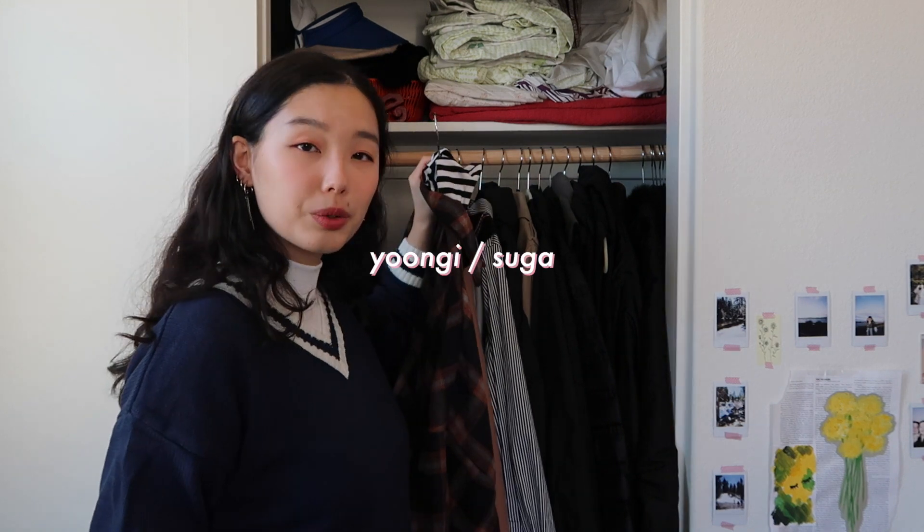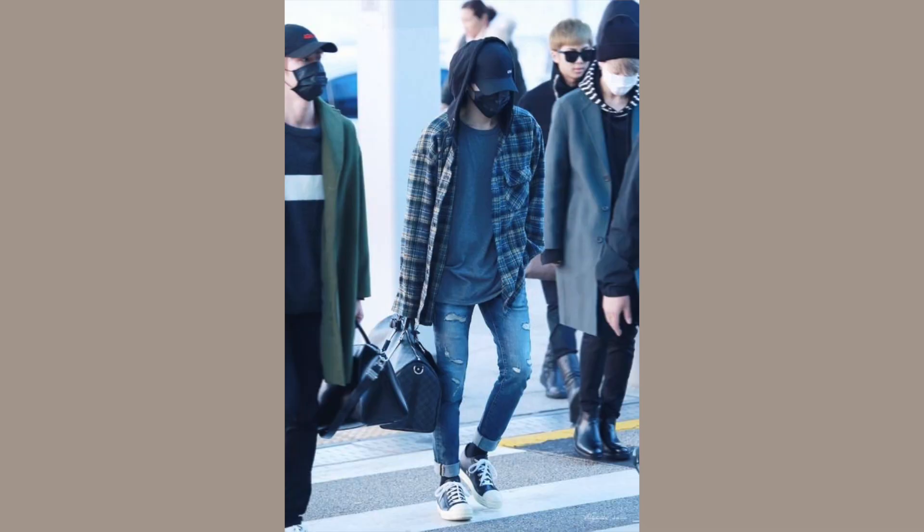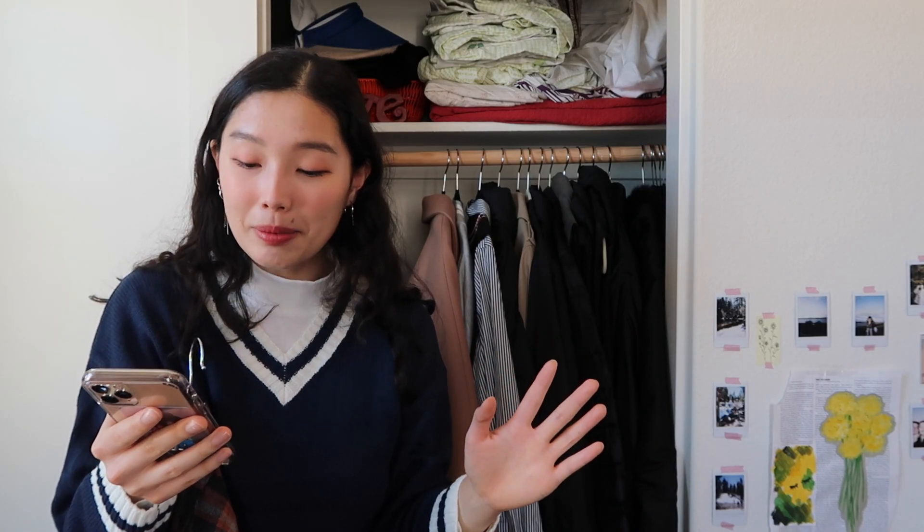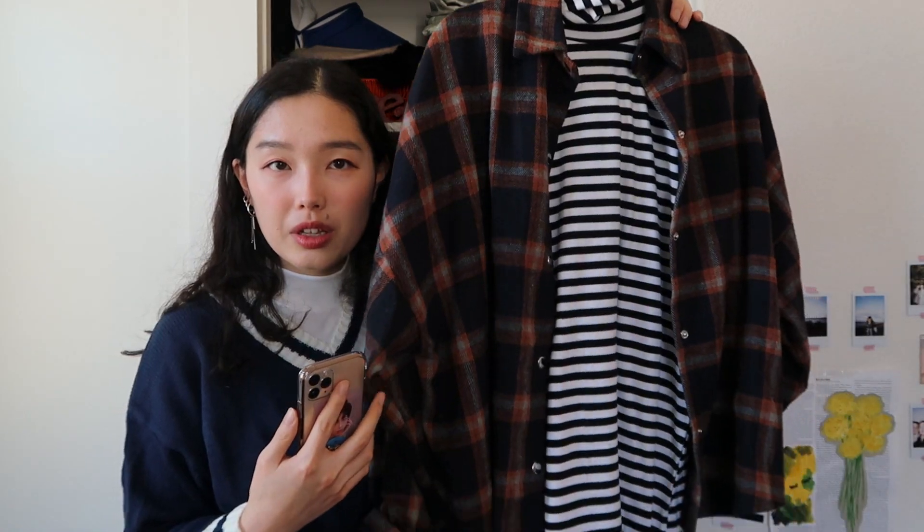We are now moving on to Yoongi for Suga. I decided to go for this flannel look he has at the airport — he wears plaid often and goes for a comfortable style. I know lately he's been doing an all-black sleek outfit with a coat, but I don't have a black coat so I'm going for one of his older looks. I'm going with this plaid and stripe ensemble — combining patterns can be fun, and this outfit just reminds me a lot of him.